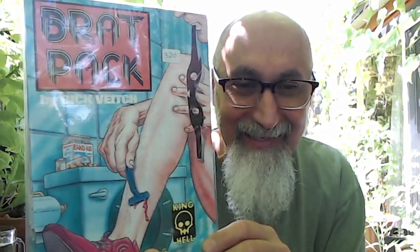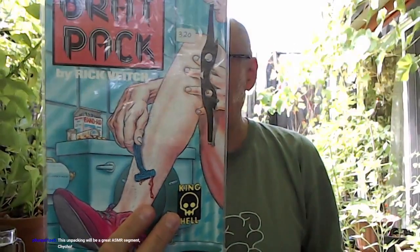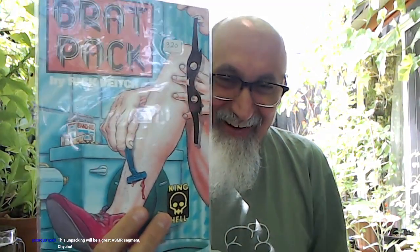Now these are — if you know independent comics, you'll know this. Brad Pack, right? Rick Veitch. This is one of the important independent comic books from the 1980s. Rick Veitch did Swamp Thing — he worked on Swamp Thing with Alan Moore as well. He's done a lot of work in a lot of places, but this is the series that really put him on the map.